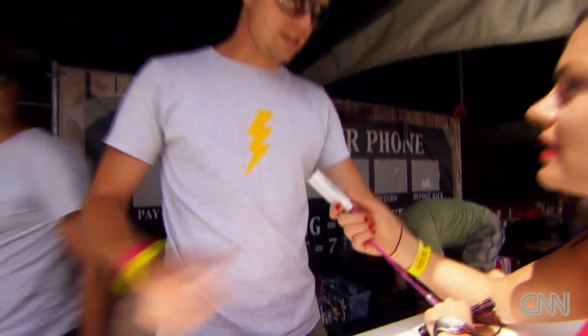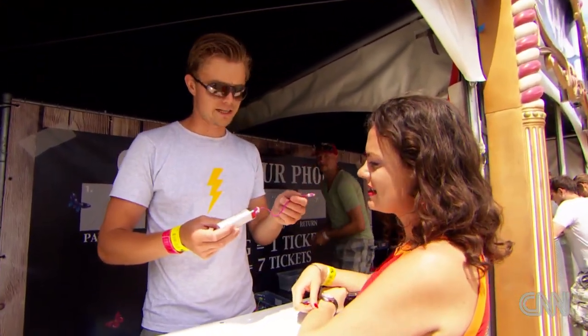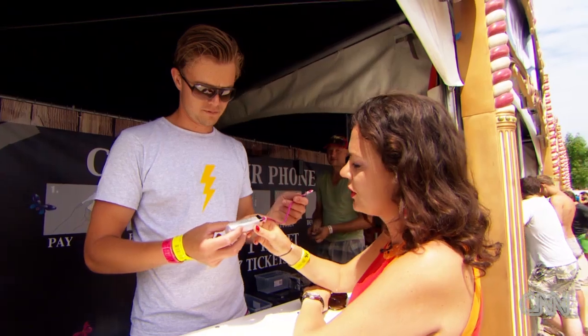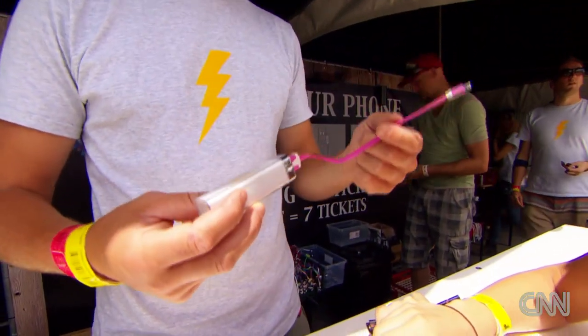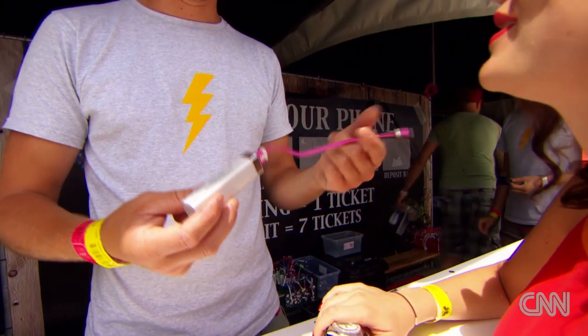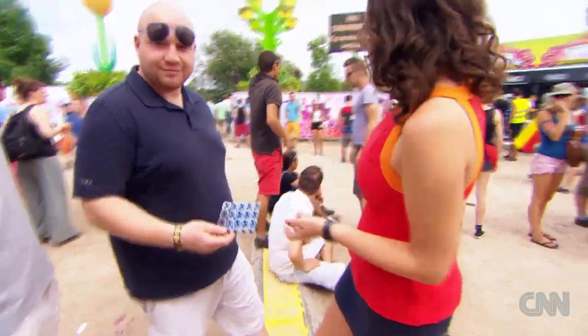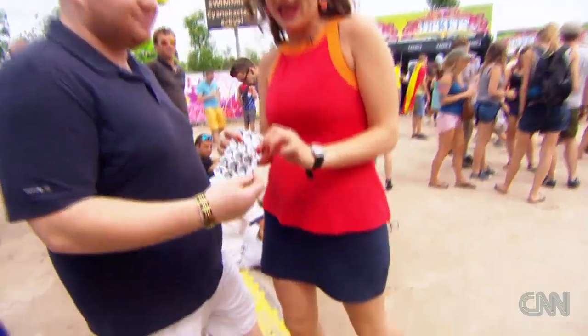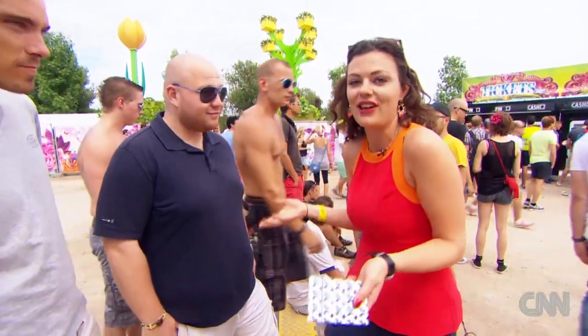People just borrow these portable chargers and bring them back after they use them. So you can charge your phone and be fine for battery all day — walk around the whole party and bring it back when you finish. Amazing, so you can keep everyone up to date on Twitter. And if you want to buy anything, you just go and get some tokens and pay for everything using those tokens. So it's a totally cashless festival.